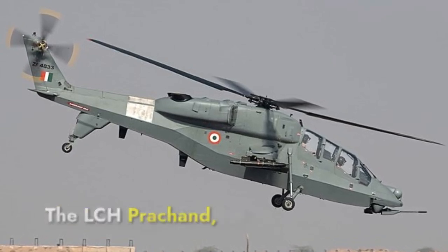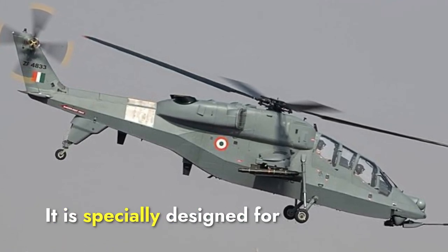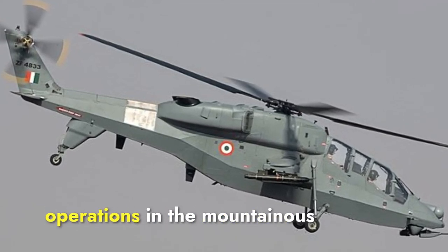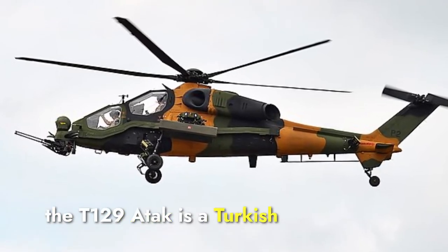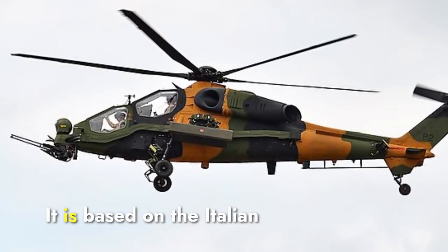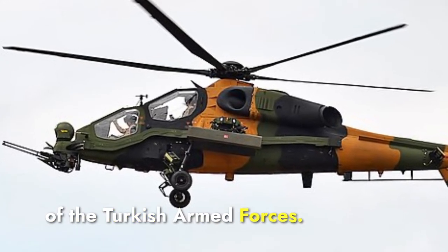The LCH Prachand, short for Light Combat Helicopter, is developed by Hindustan Aeronautics Limited (HAL). It is specially designed for high-altitude warfare, making it suitable for operations in the mountainous regions of India. The T-129 Atak is a Turkish attack helicopter made by Turkish Aerospace Industries (TAI), based on the Italian Agusta A-129 Mangusta and adapted to meet the needs of the Turkish Armed Forces.